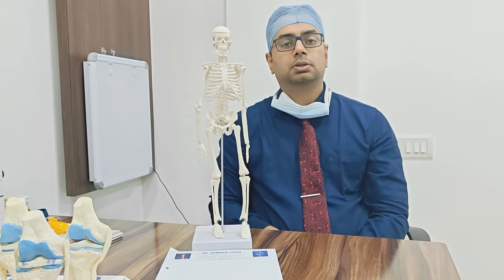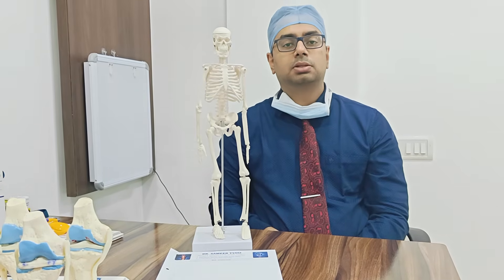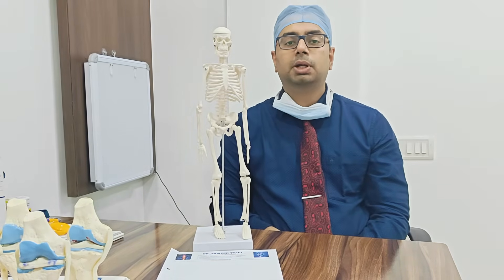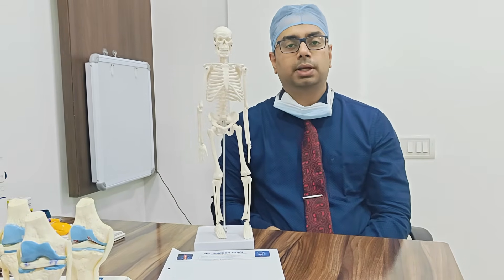In children you get rickets. For more information on rickets, bow legs, and changes in development of children due to vitamin D deficiency, watch our detailed video on rickets.